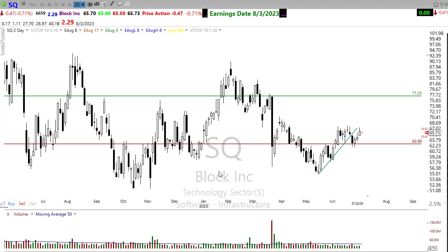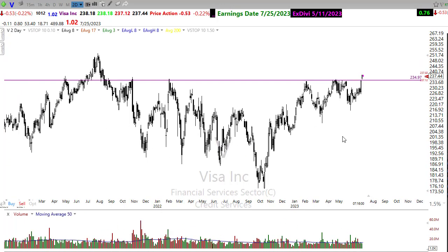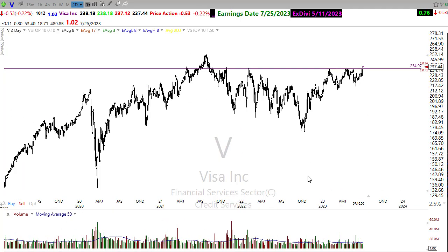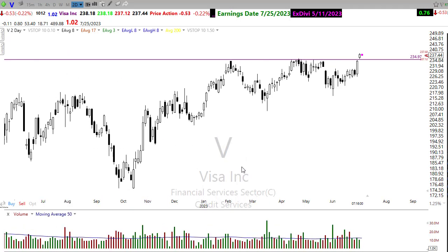If we take a look at Visa, Visa has been moving up nicely — an early move compared to where PayPal and SQ are. Visa is really making that move, breaking through a major level of price resistance in the chart. If it can rest and hold up here, then there's the opportunity to go ahead and attack these highs in Visa. So watch that closely. Enough on the pay systems.